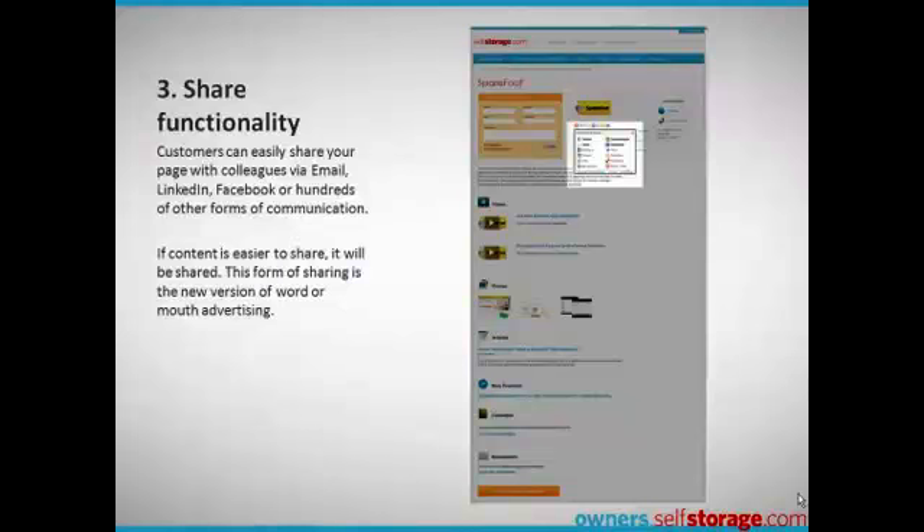Next is the share functionality. Customers can easily share your page with colleagues via email, LinkedIn, Facebook, or other social media.